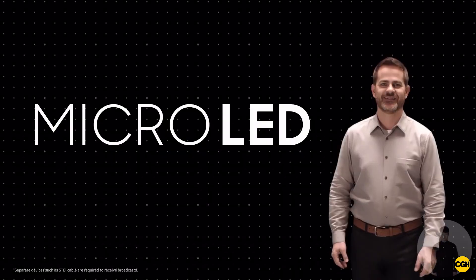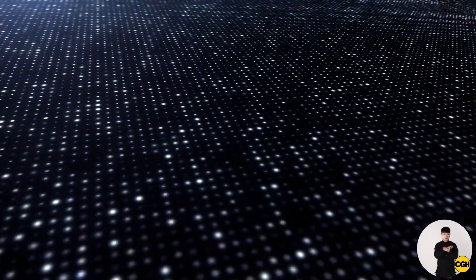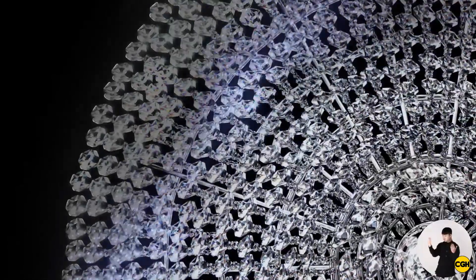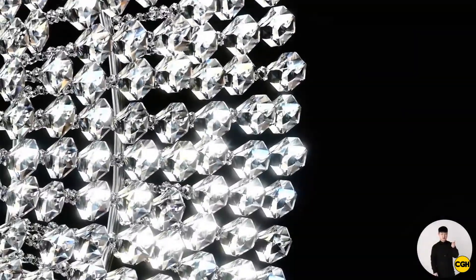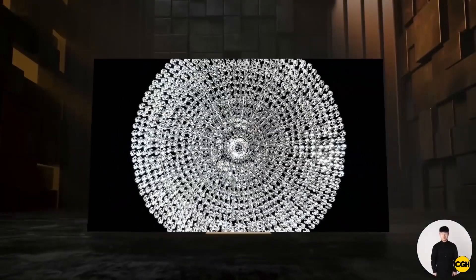Today the company announced the 110-inch micro-LED TV, which goes up for pre-sale today in Korea and will launch globally in the first quarter of 2021. Samsung isn't yet revealing a price for this enormous TV using the latest picture technology, but you can expect it'll cost far more than any of the company's other 4K or even 8K sets, on account of the self-emitting micro-LED magic.